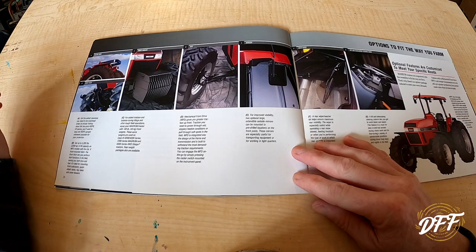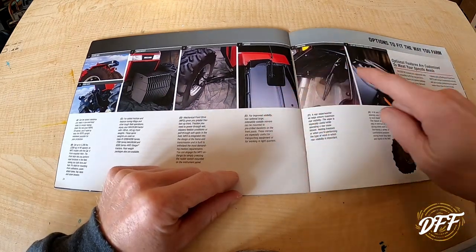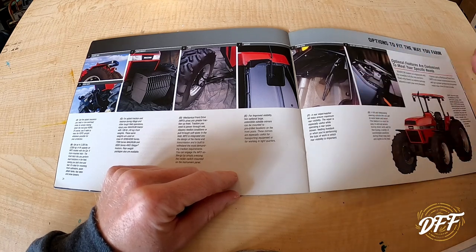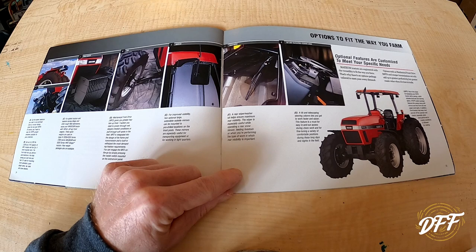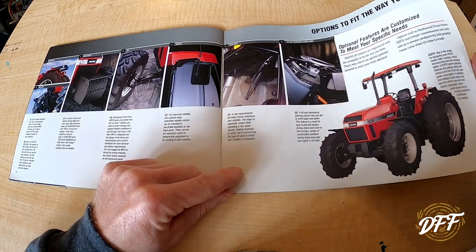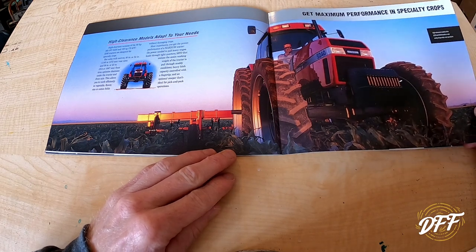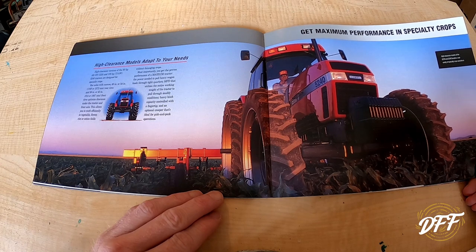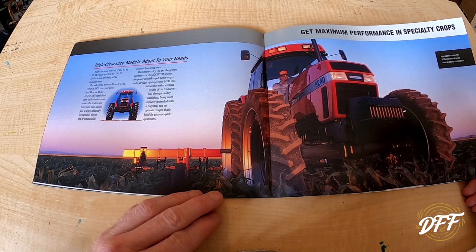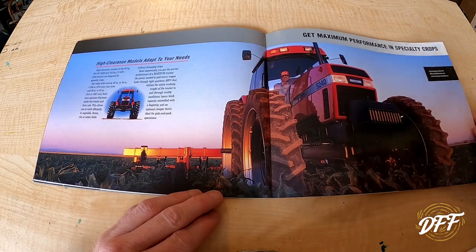It came with either cab or open station. The ROPS on the open station folds down with just a couple bolts, which is pretty cool. You could put front weights on, four-wheel drive, different mirror options, rear wiper, and the steering wheel is telescopic and tips up and down. Here's a picture of a 5230 open station — you could get the canopy with some lights and things, front fenders, and all the typical tractor options. They also had a high clearance option — I don't know that I've ever seen one — that puts a taller tire on there with 46-inch or 54-inch rear tires and 36 or 42-inch fronts.